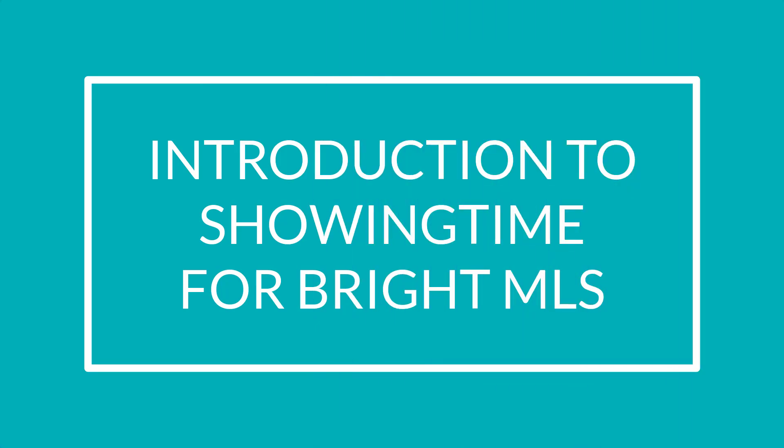Showing Time is deeply integrated with Bright MLS. This is the perfect combination to save time, reduce calls, and generate more showings. Here are just a few of the benefits.